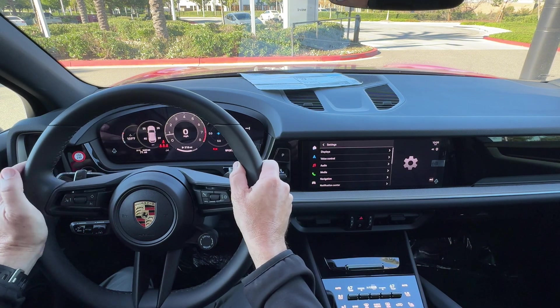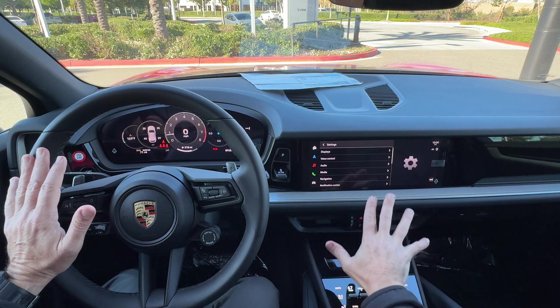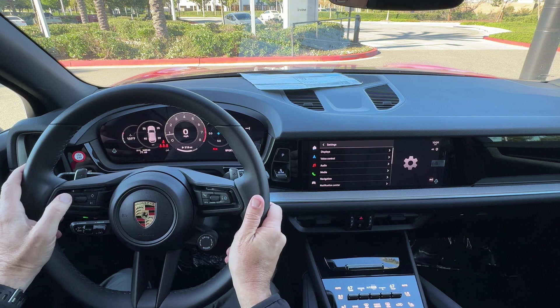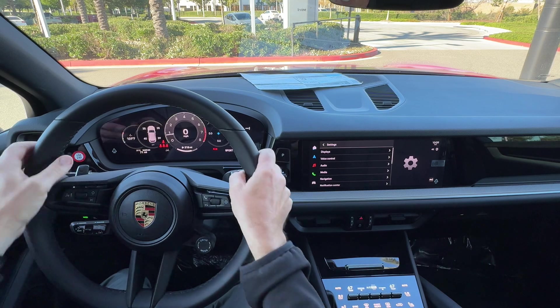Porsche does this on purpose — they want you to spend as little time taking your eyes and hands off the steering wheel as possible. So they've built a lot of functions into voice control, and most every function in the car you could tell it to do right from the steering wheel.